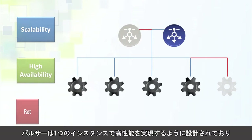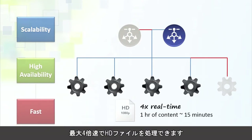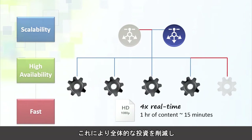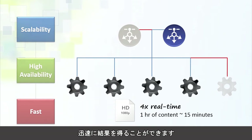Pulsar is designed to deliver high performance. With just one instance, you can process an HD file up to four times faster than real-time. This helps you achieve results quickly, while reducing your overall investment and increasing your return on investment.